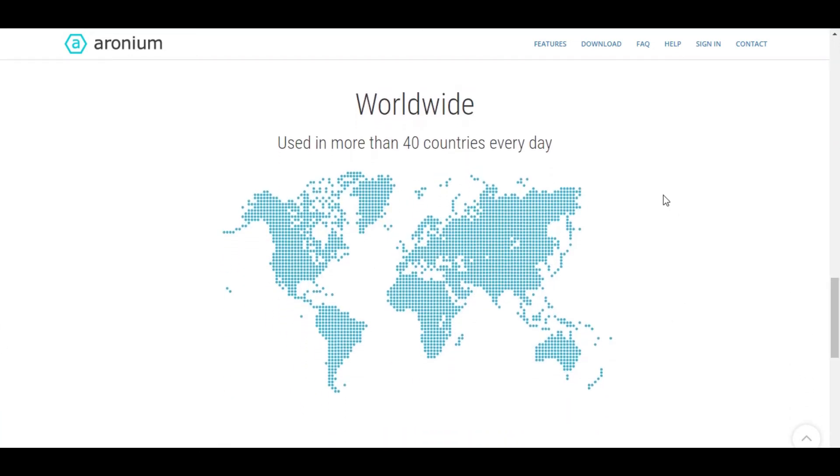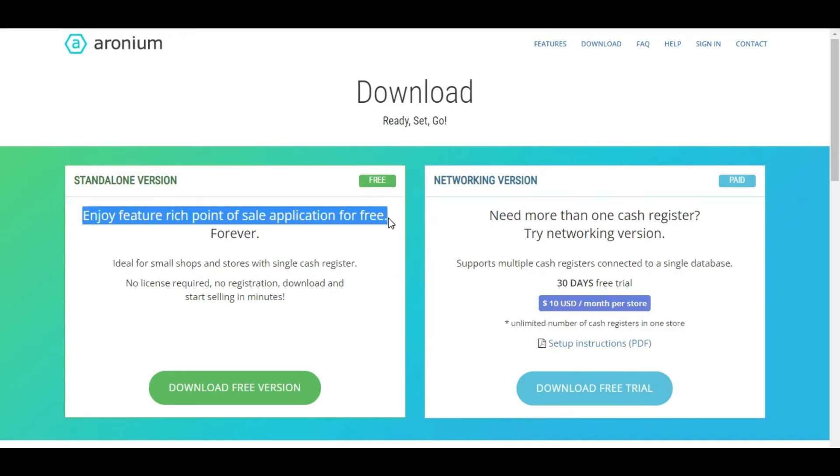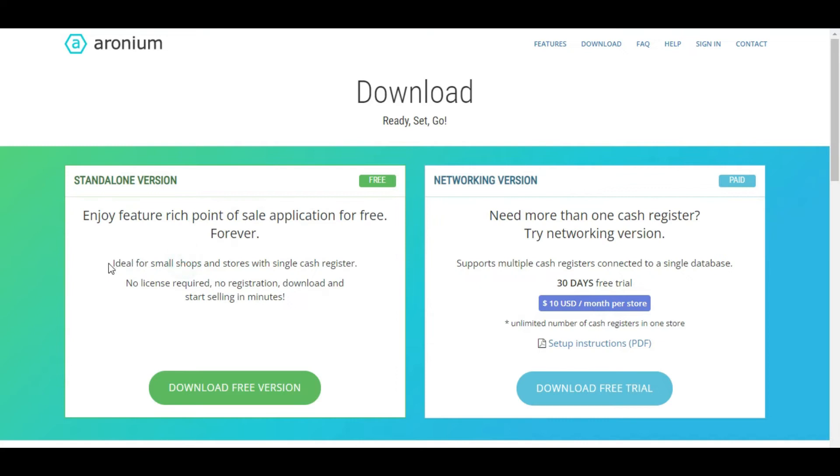With this free version you can only use one PC. This particular free version will meet your needs if you have a small or medium scale business or if you have a business in a single store. You may use the functionalities of the point of sale application for free indefinitely — you just need to download it once and then you can use it whenever you want. There is no requirement for a license or registration; you can download it and start selling in minutes. There is also a networking version — you have to pay a monthly fee of 10 US dollars, and you can enjoy a free 30-day trial. If you want to use it for multiple branches, you need the networking version — that is the one and only difference.